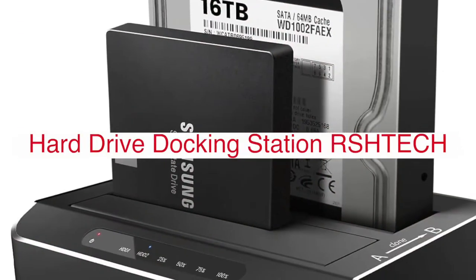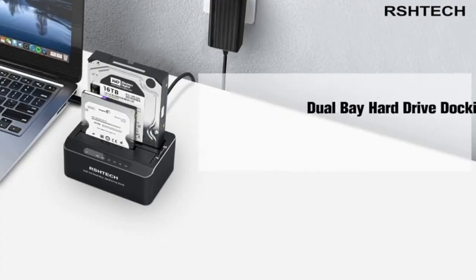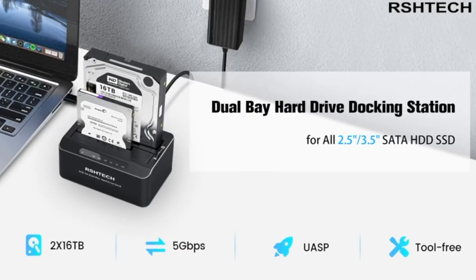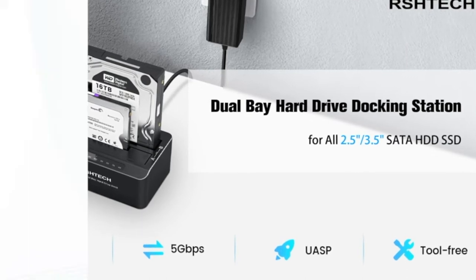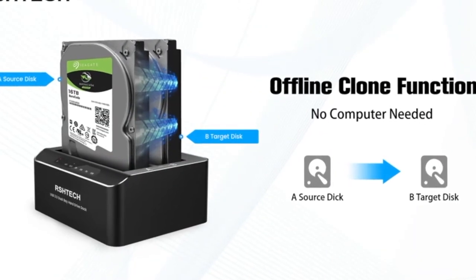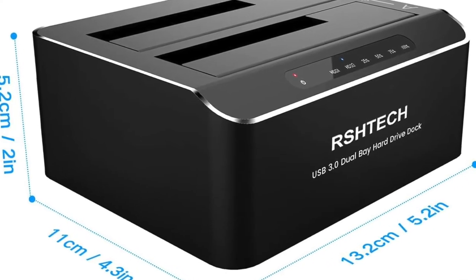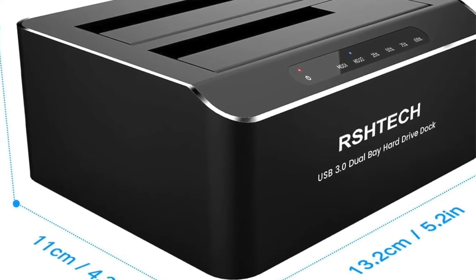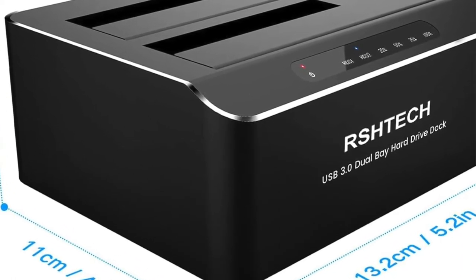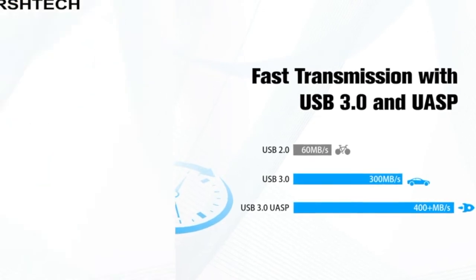The Hard Drive Docking Station RSHTEC delivers the best performance for your hard drive. It is very easy to use — just put your hard drive into the RSHTEC and connect it to a computer with a USB connection. As a docking station, it can help you add more space to your desktop while also making backups or transferring files from mobile devices.